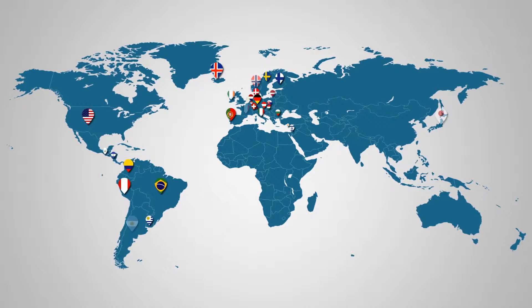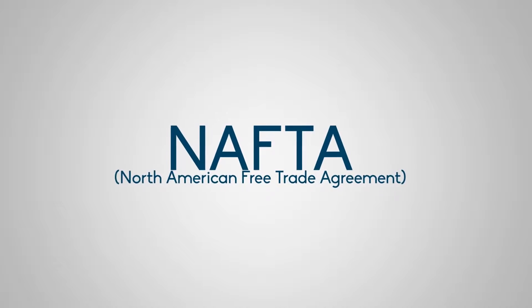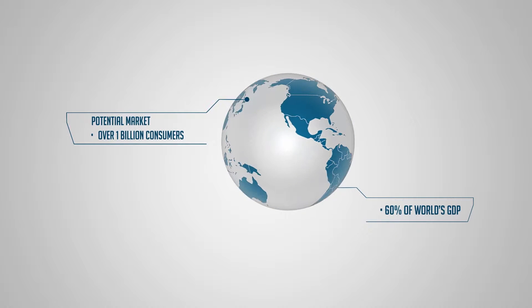Mexico has developed a strong network of 10 free trade agreements with 45 countries, of which NAFTA is one of the most recognized. These trade agreements represent a potential market of over 1 billion consumers, almost 60% of the world's GDP.